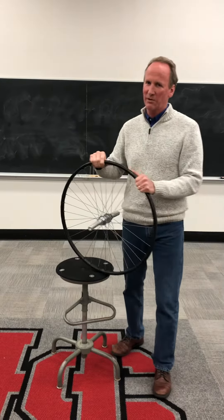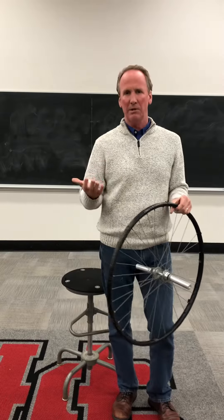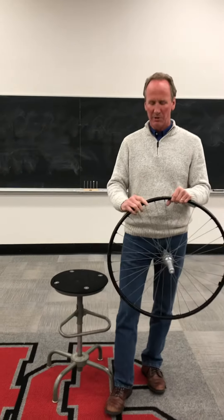It's time for Physics Friday. Today I want to talk about how gyroscopes and spaceships change the orientation of the spaceship, and the concept is the conservation of angular momentum.